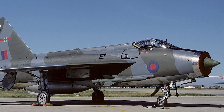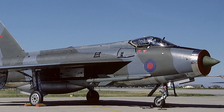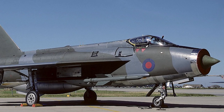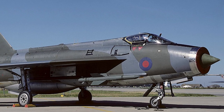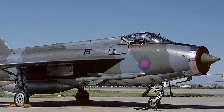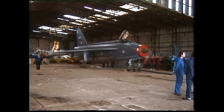The range issue was solved in the next version, the F-3A, by adding a non-jettisonable ventral fuel tank and a new wing design. The new wing design incorporated larger fuel tanks and improved maneuverability.